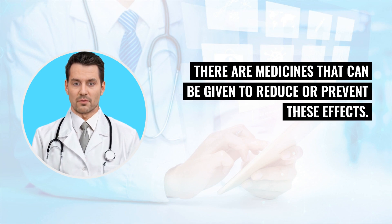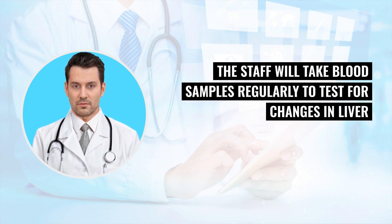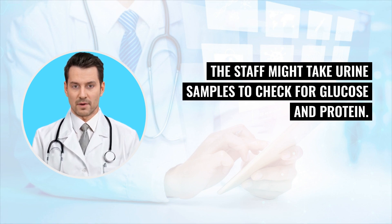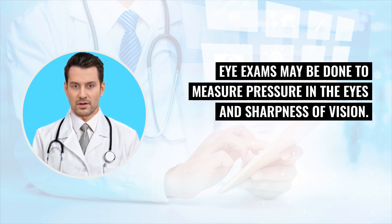While you are receiving Cidofovir, the staff will take blood samples regularly to test for changes in liver and kidney function, blood counts, and electrolytes. The staff might also take urine samples to check for glucose and protein. Eye exams may be done to measure pressure in the eyes and sharpness of vision. Your doctor will tell you if eye exams are needed.